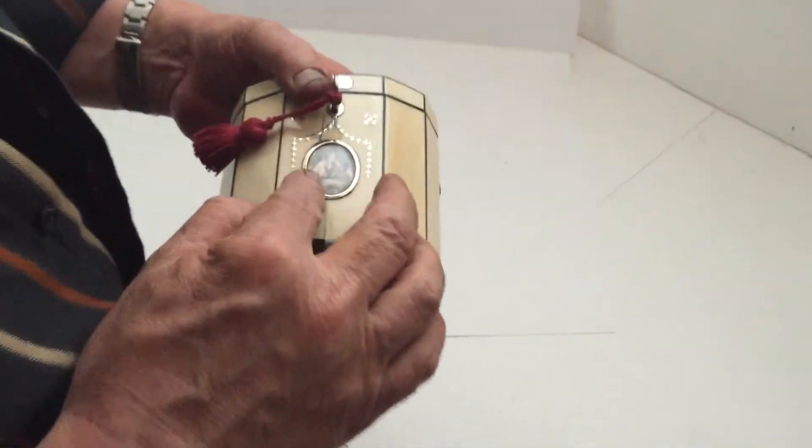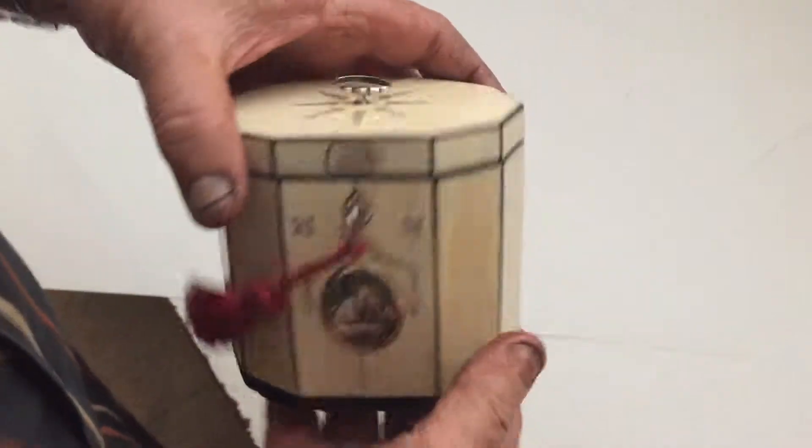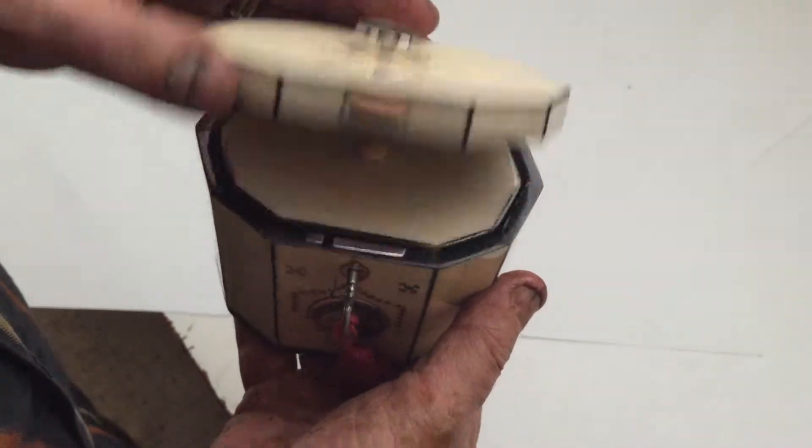It's got this wonderful little miniature, a little painted miniature on the front and the silver frame. You've got this silver star inlay and then you've got mother of pearl and silver inlay on the top.